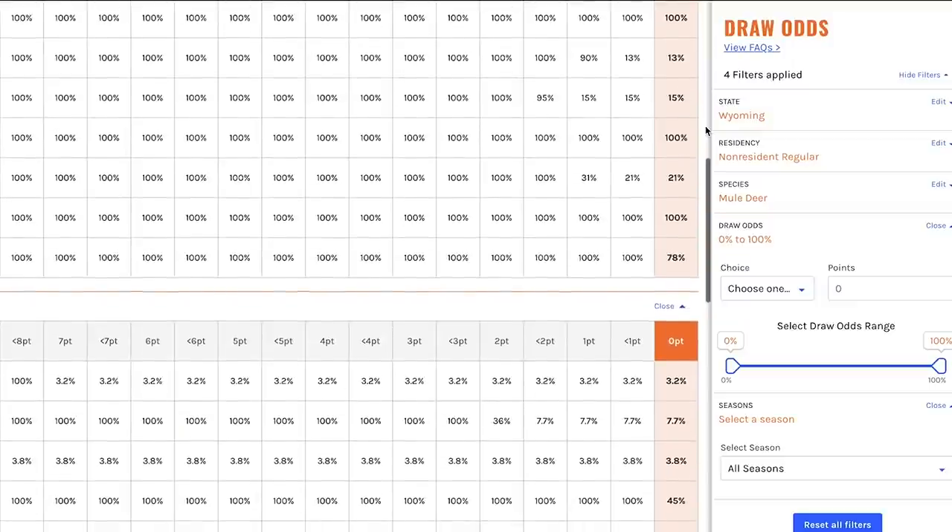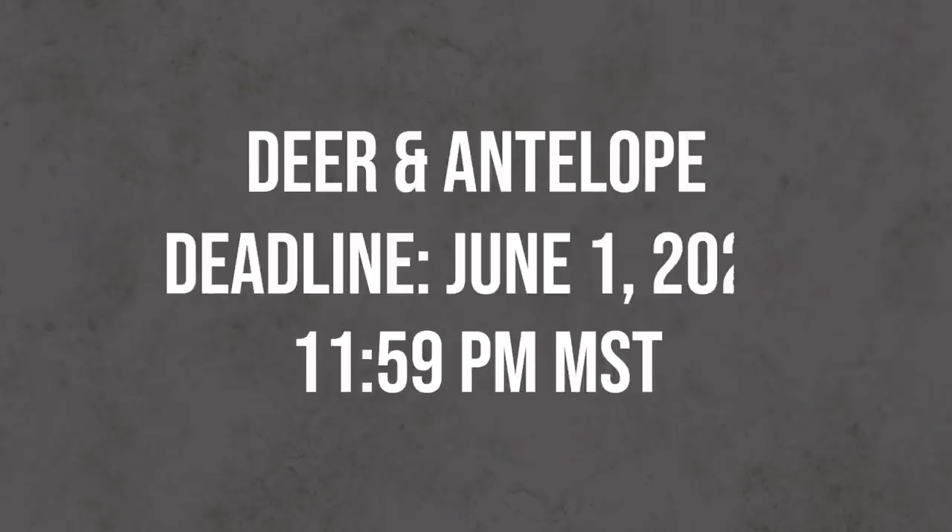They have maps, research, strategy articles, and the best draw odds for all the western states. The deadline is 11:59 p.m. the night of June 1st, 2021, and that's 11:59 p.m. mountain time.